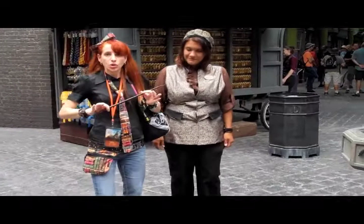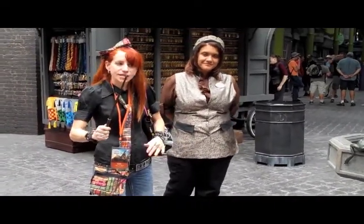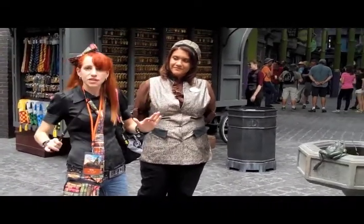Thank you. Bye, ladies and gentlemen. Enjoy your day. Okay, here at Diagon Alley, you can actually get a wand that's interactive with a variety of things in here.